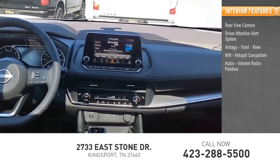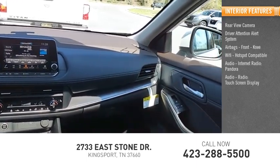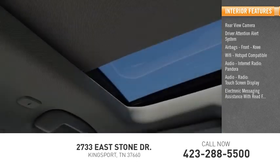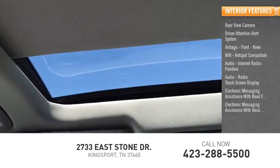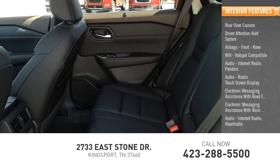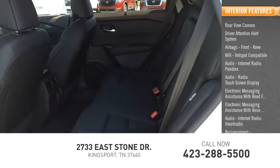Audio features include internet radio, Pandora, a touchscreen display, electronic messaging assistance with read function and voice recognition, iHeart Radio, Nissan Connect, and satellite communications.